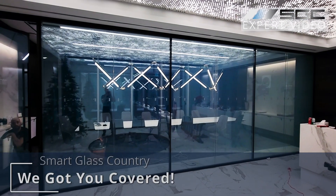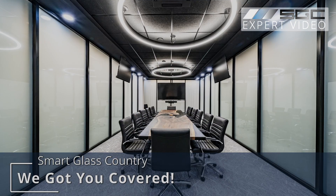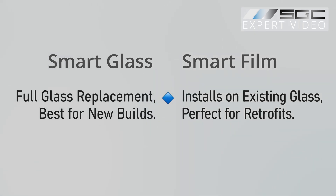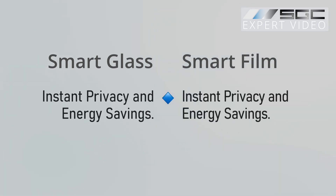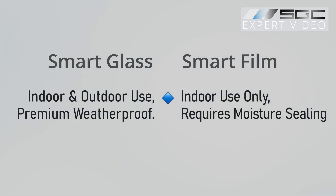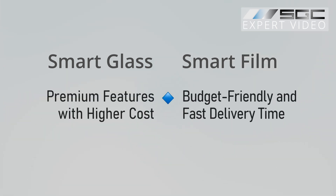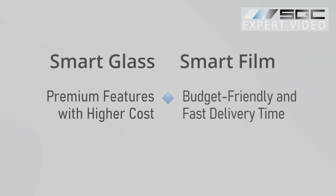Whichever you choose, Smart Glass Country is here to help you create bright, beautiful, and private spaces. Smart Glass comes with full glass replacement, best for new builds. Smart Film installs on existing glass, perfect for retrofits. Both solutions provide instant privacy and energy savings. Smart Glass is suitable for indoor and outdoor use — it's weather-proof. Smart Film is for indoor use only and requires moisture sealing. Smart Glass has enhanced soundproofing and high break-in resistance, while Smart Film provides glass shatter protection. Smart Glass offers premium features with a higher cost, while Smart Film is budget-friendly with fast delivery and installation.